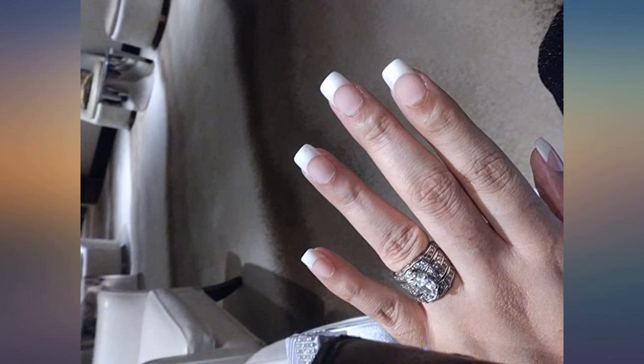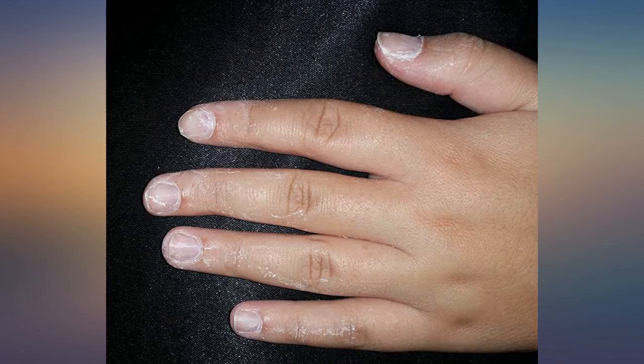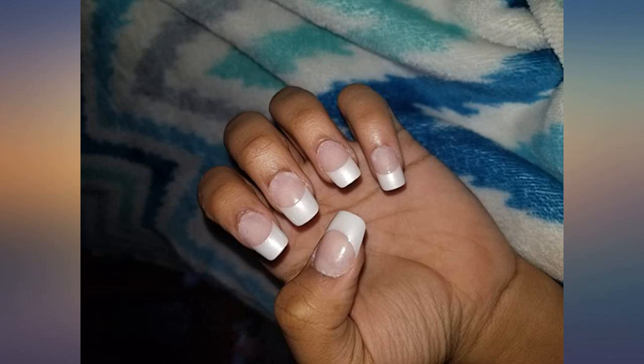Who needs expensive salons when we have Kiss nails? Fast and easy application, great price, long lasting, and they complement various skin tones. I'm an artist — I work with my hands every day — and they still look beautiful and haven't budged.